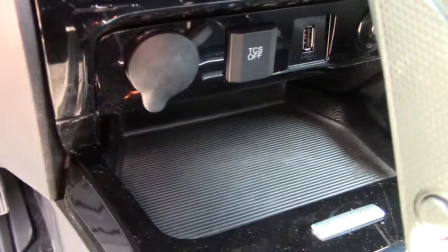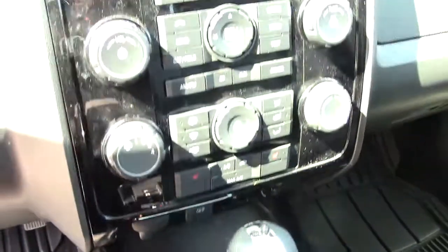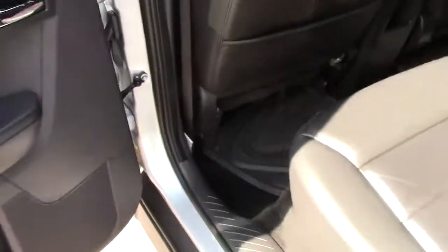Down here you've got USB hookups — you can hook your iPod up, listen to it, and charge it all at the same time. All your controls are right there, gauges across the front. Going into the back, there's really decent legroom back here as well, and another power port for charging in the back seat.